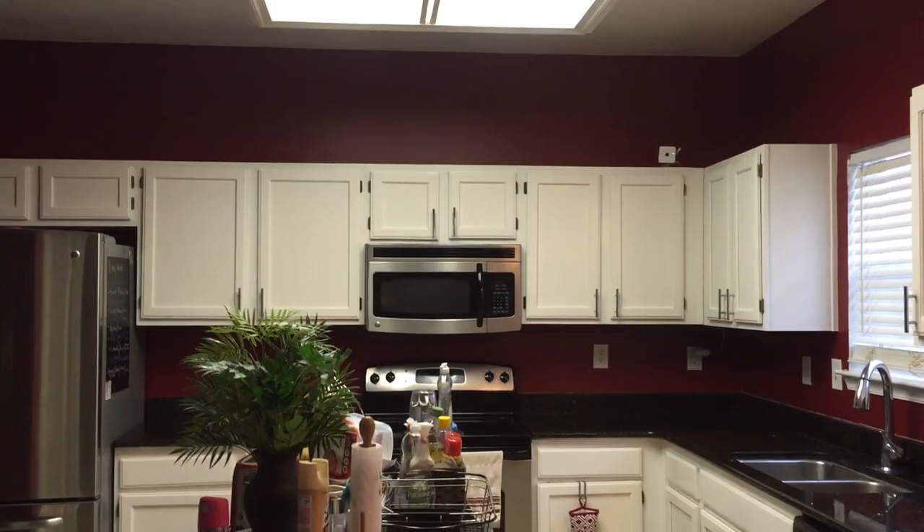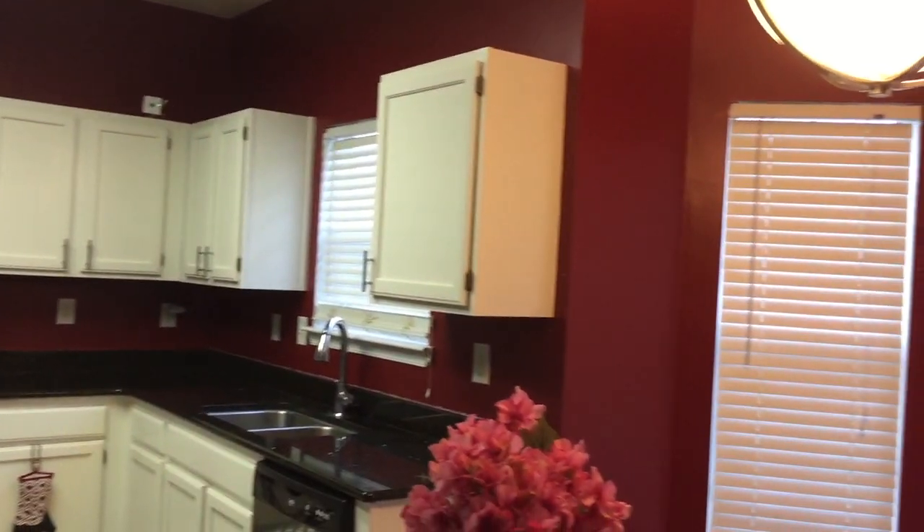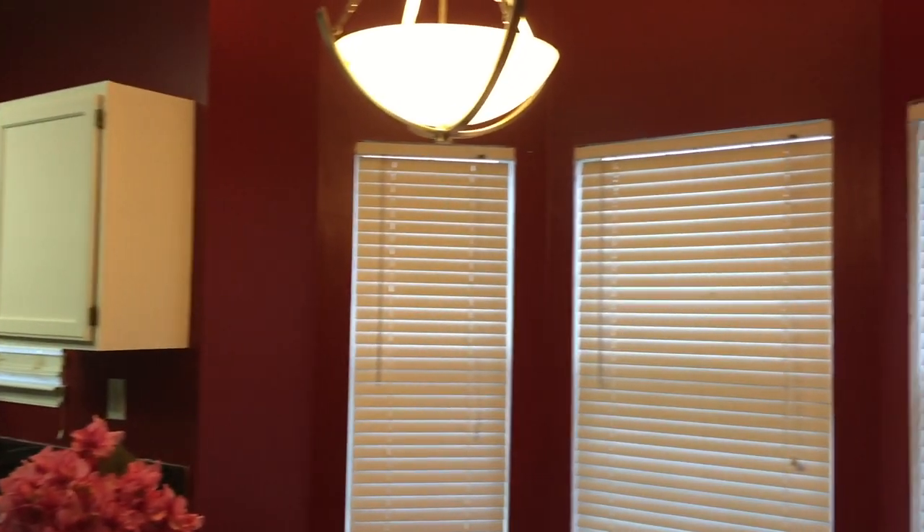A nice bright kitchen is the easiest way to create that luxe look and feel. Before, I had this really deep red color on my walls — not my best decision — so I decided to go ahead and paint that. When we moved into our home nothing was upgraded, so we had these really old ugly cabinets, and replacing them was too expensive.